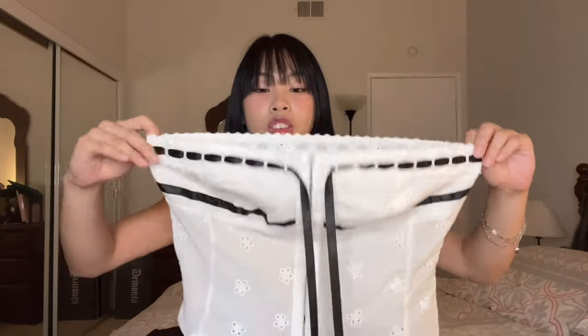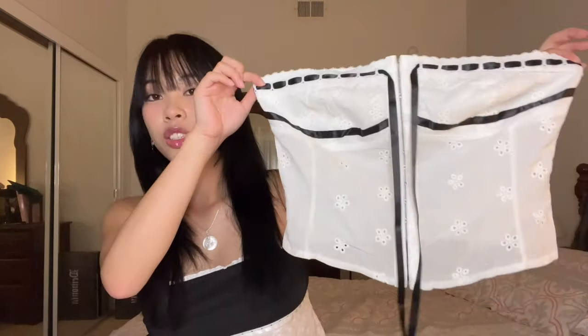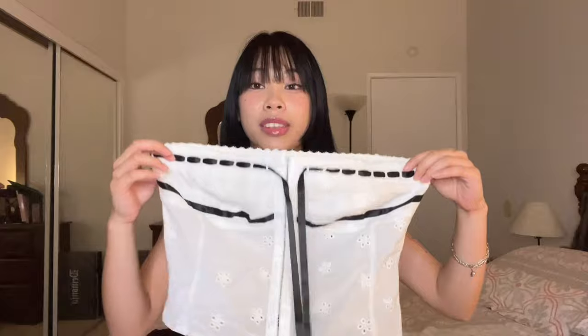Next is my favorite top ever that I got from this haul — I'm going to be wearing this all the time during the summer. It's this tube top right here. I feel like this is a With Jeans dupe, because I've definitely seen Erica Titus wear a top like this, and I think this is a really good dupe to have.